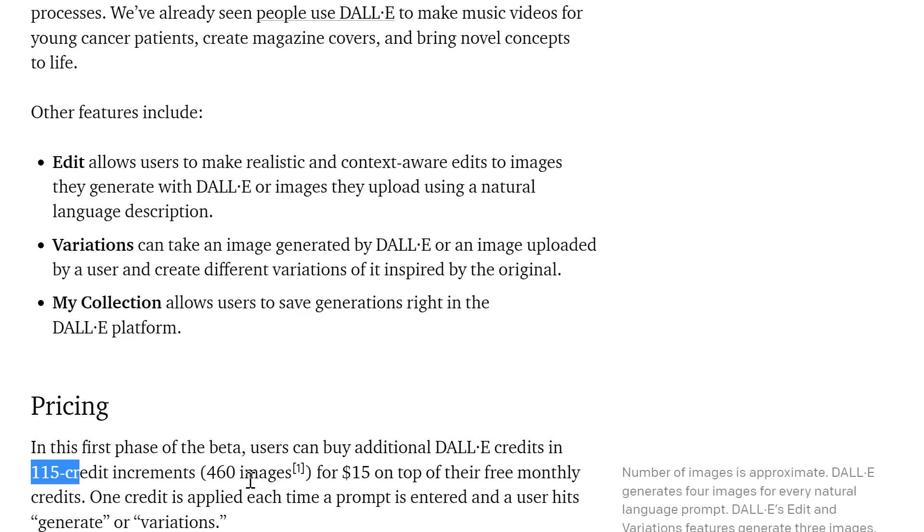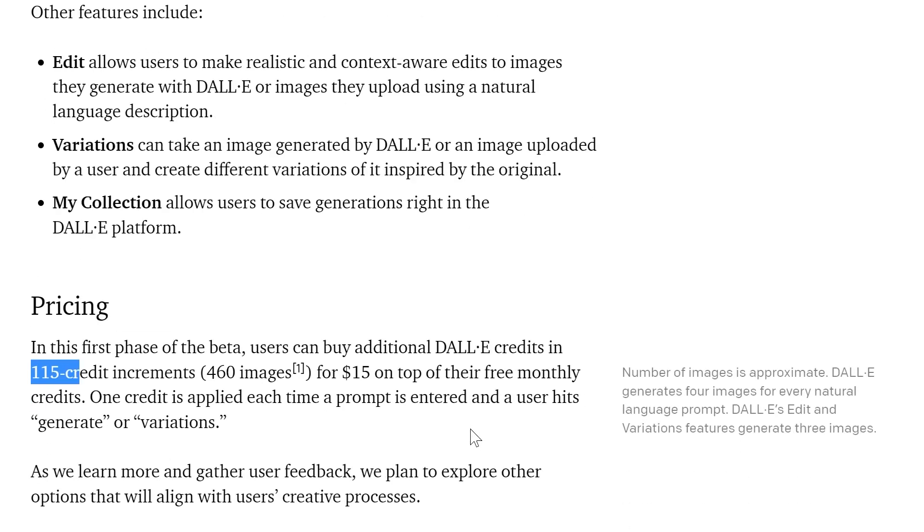I think $15 is not bad. The thing is, though, the rate that I personally go through DALL-E — I go through these images very quickly. I'm willing to pay, I just think I may end up spending a lot more than what I had originally budgeted, what I thought the cost would be. But we'll see. Probably the model is also going to improve, so I will need fewer searches. My skills will also improve; maybe I'll become better at writing prompts. But anyway, that's the pricing model they're describing.